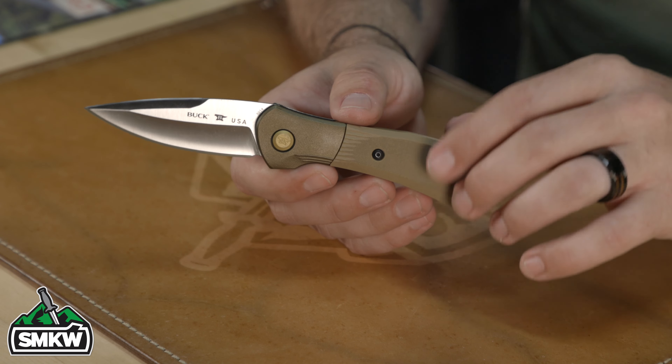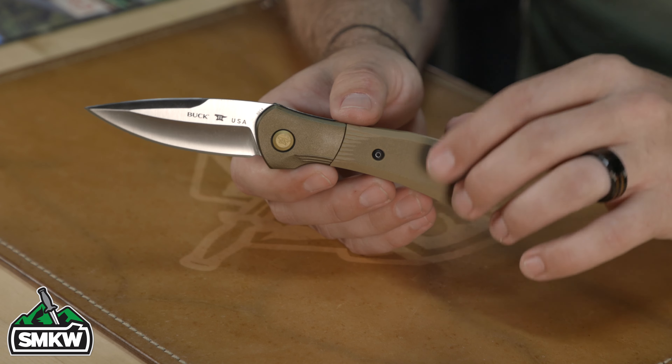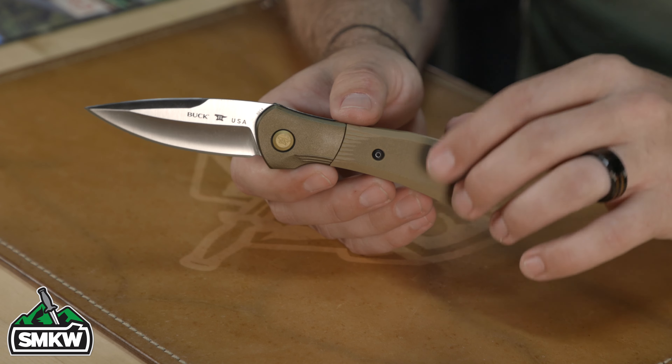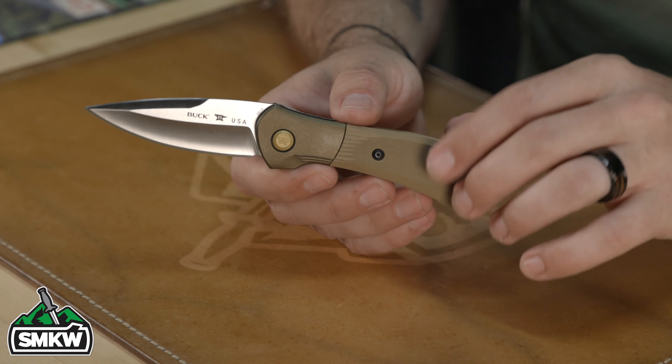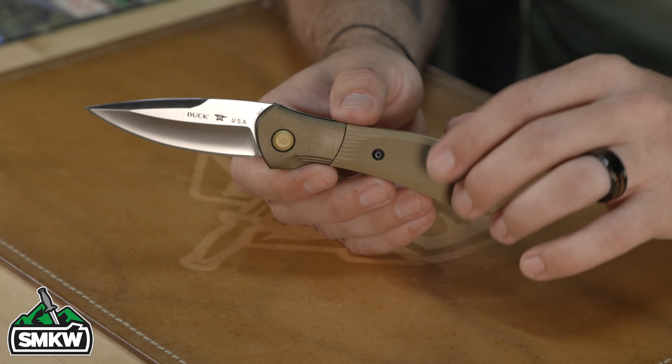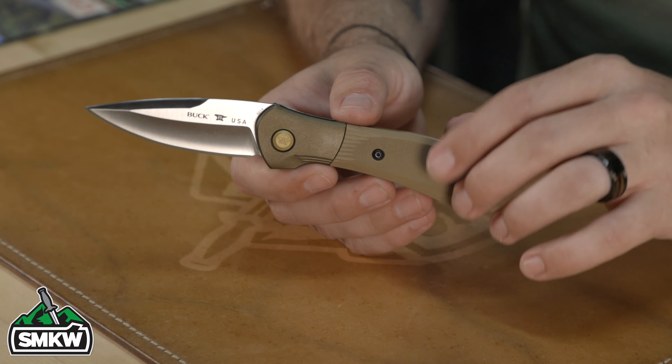I'll show you exactly how this works. What looks like a side button automatic is actually technically underneath the bolster — it's hidden. When you slide the bolster out, it pushes that button in and allows the blade to be released. When you release it, it comes back out and locks the blade in place. So it's like a button lock, but the bolster itself is what actually actuates the button.